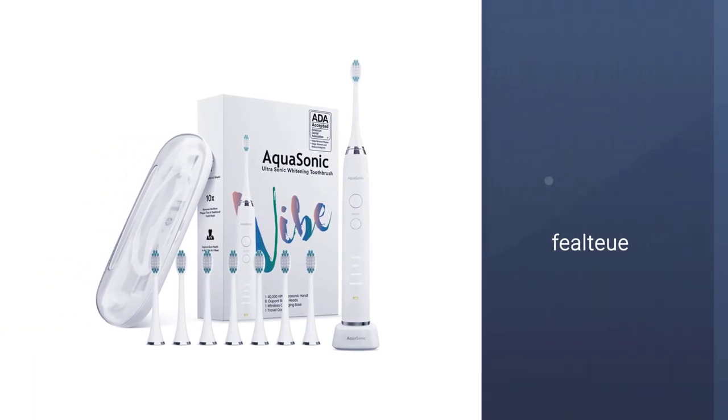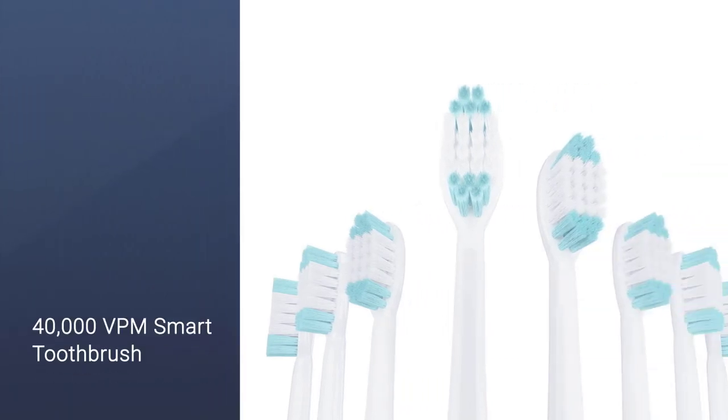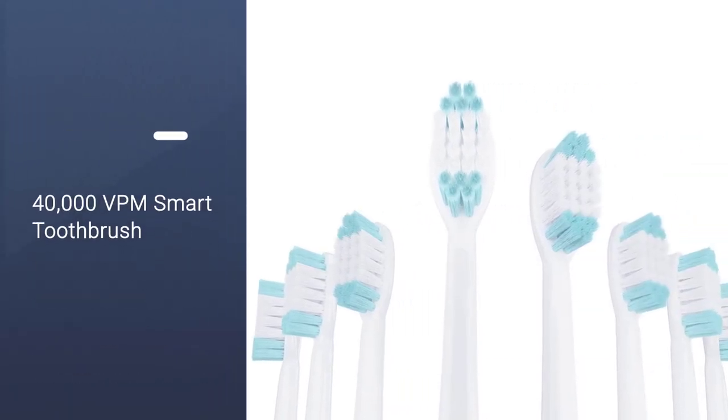I was so impressed with it. The toothbrush is lightweight, has many functions, and I like that it comes with eight brush heads. I find this one great and for the price.